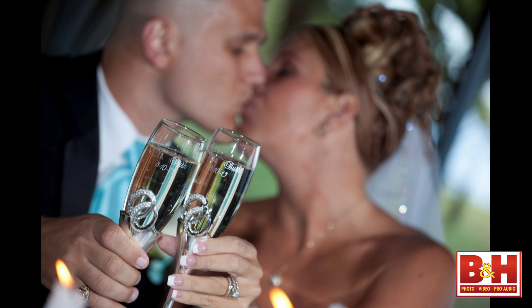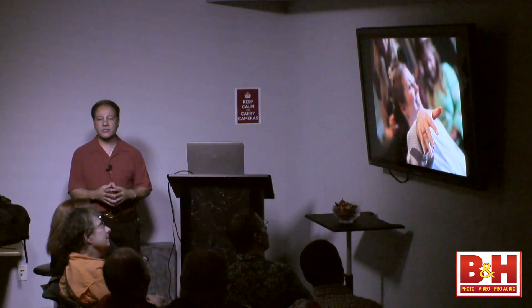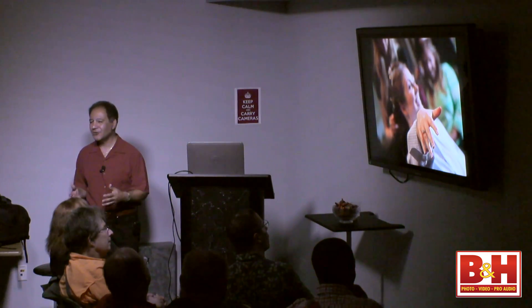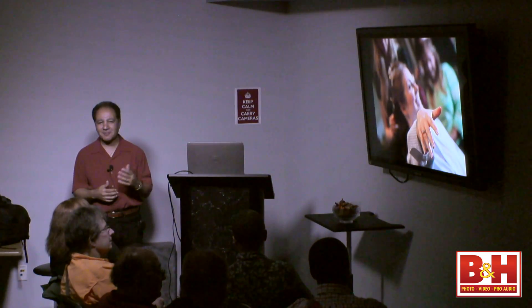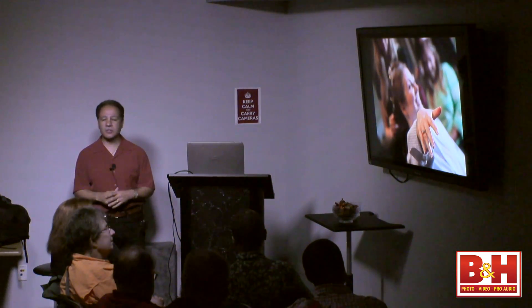Then I took a photograph of the two of them with their champagne glasses, another one kissing, and then I noticed they had their names etched on the glasses. I simply told them to hold the glasses in front, so now they became the background — a correlation between the glass and the bride and groom. At weddings, I tend to use selective focus twice at every location; you don't want to overdo it.